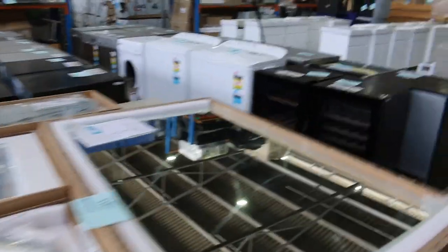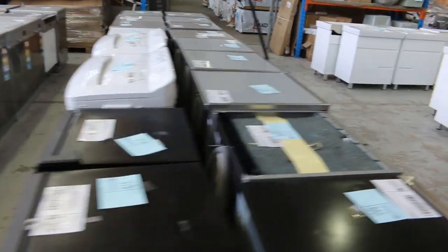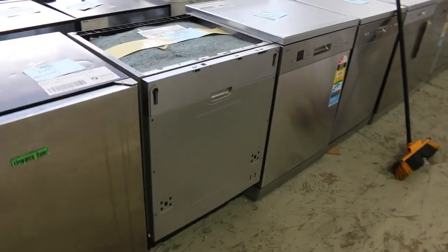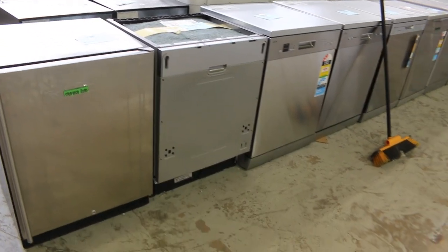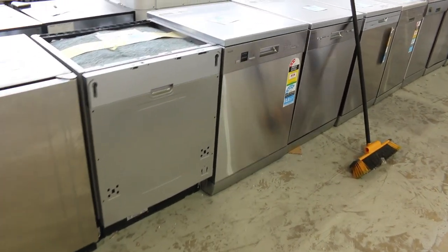Lots of dishwashers — heaps of different brands. I'll take you through some of those as we see them, but really nice buying on the dishwashers. I can see some Euro ones there, Veneto, Technica, and let's see if I can see some other brands.